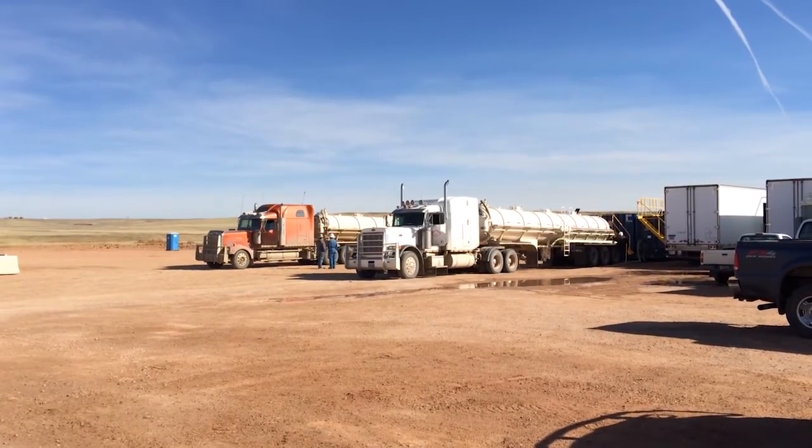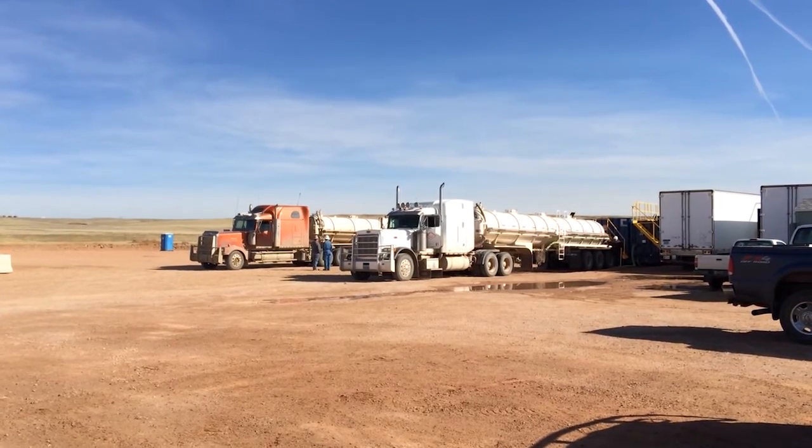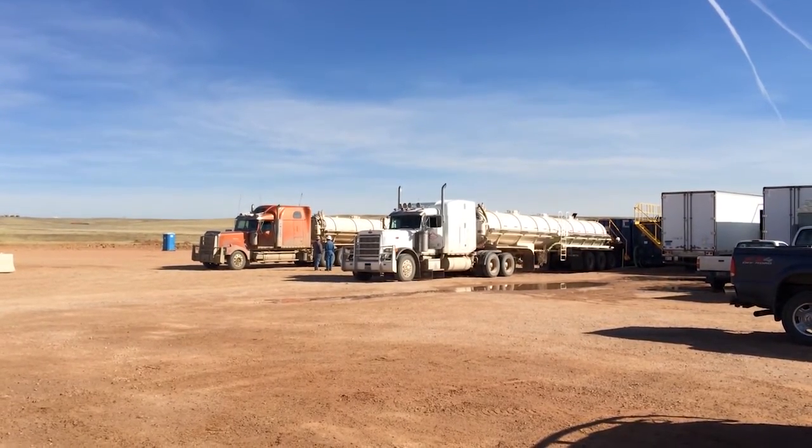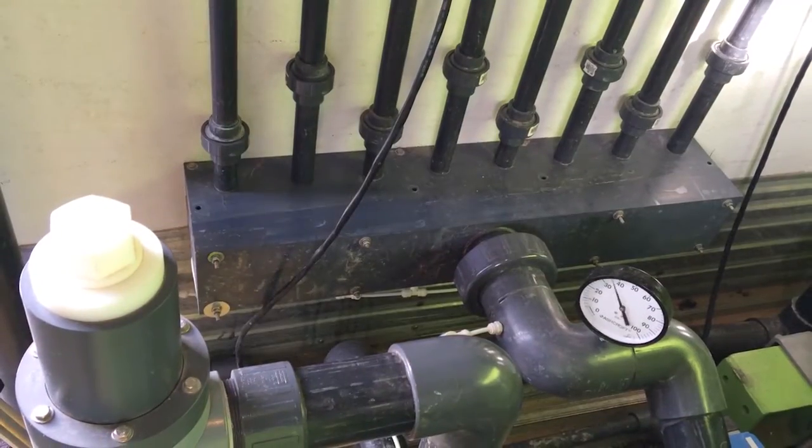Trucks hauling produced and flowback water offload, and the flowback water is processed with the produced water, keeping processing more consistent. The first step in the process